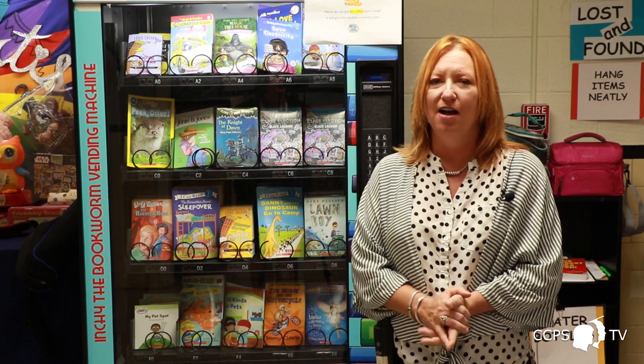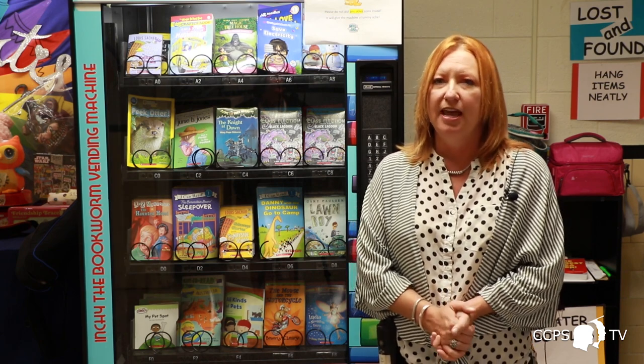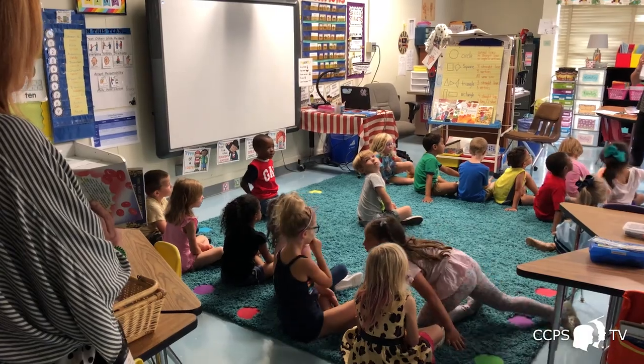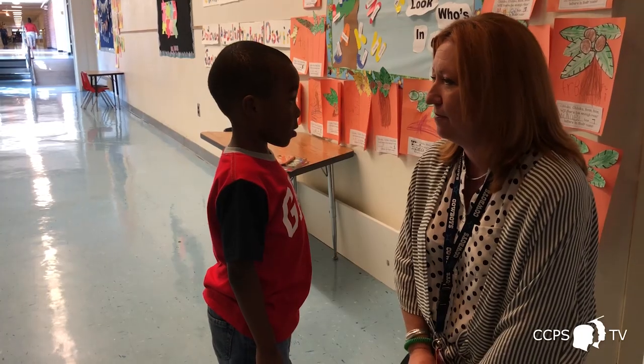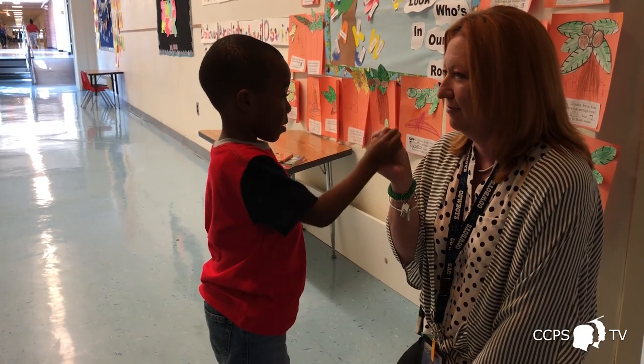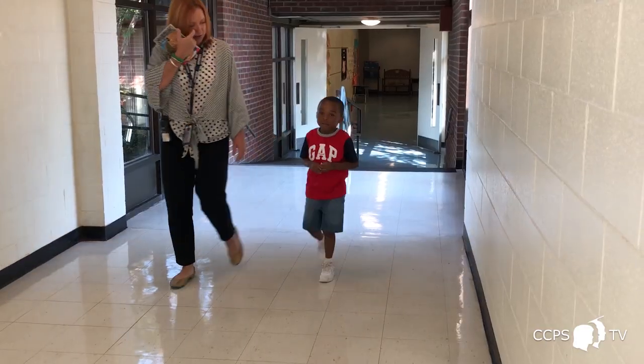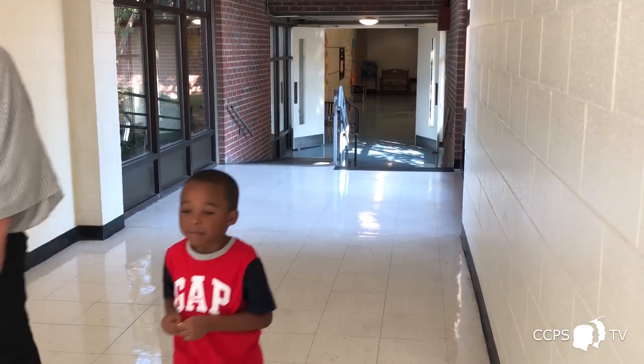Every adult in the building was given a gold coin, and it didn't matter what your job was or what your position was — every adult received a coin to give away as they saw fit. Some of the ways so far are helping other students, helping their teacher, being caught reading — especially if they were a reluctant reader — random acts of kindness, or just that student we knew needed a book in their hand.